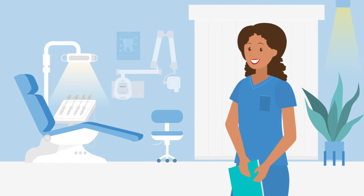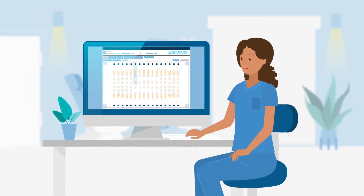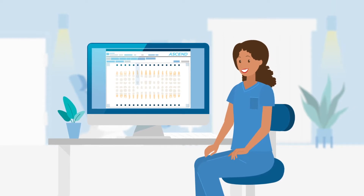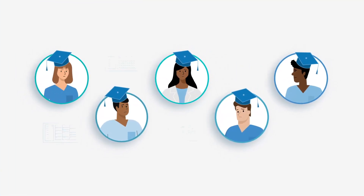Mariana just started working at a private dental practice. She loves that they use Ascend, the software she learned and utilized in school. Some of her fellow classmates didn't get so lucky and they're using alternative systems in different clinics.